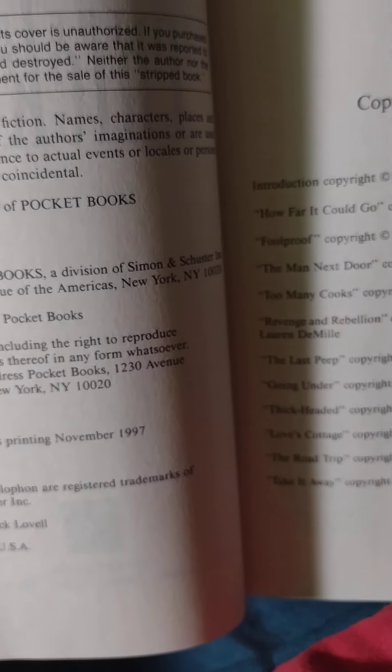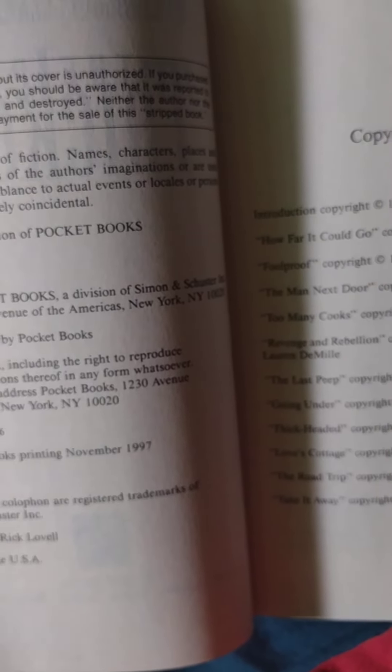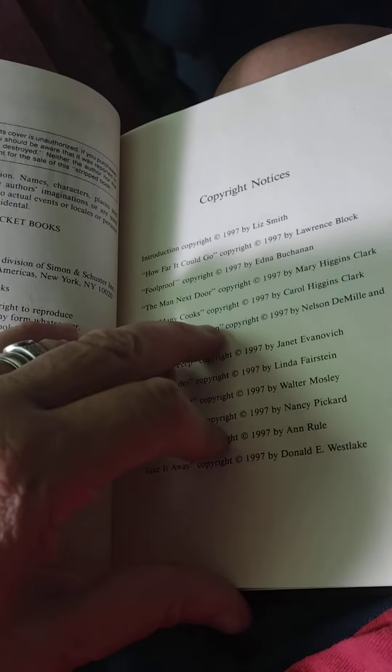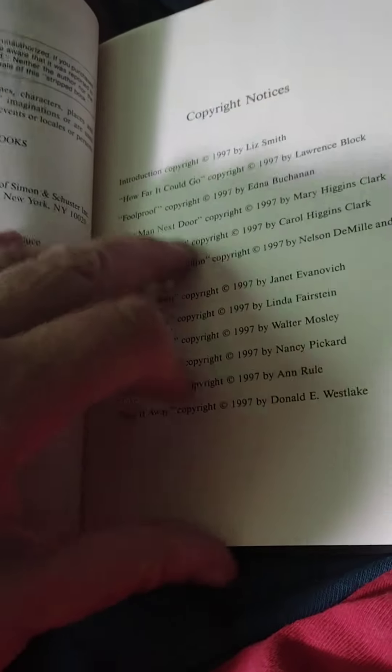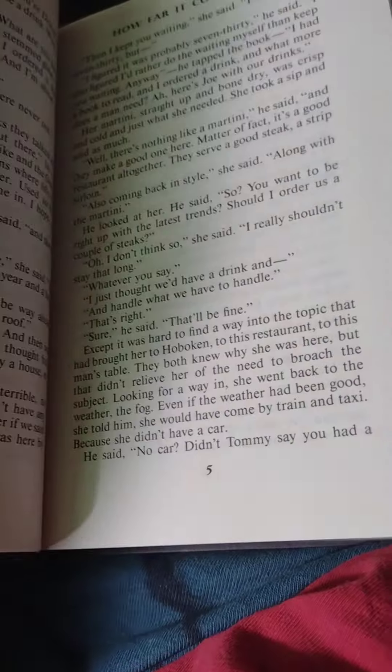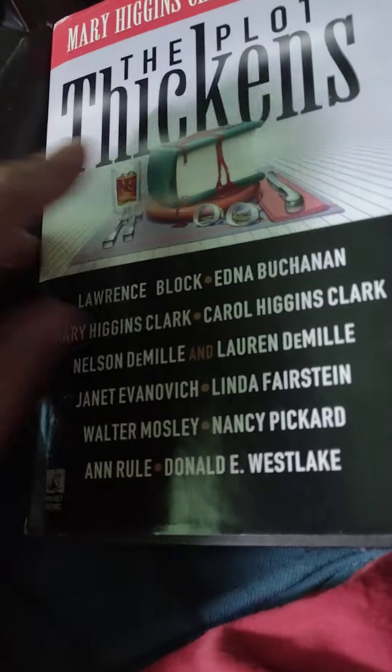And 1997 — so it's 25 years old. It's not a first edition because it has all these other writer stuff in it. And there it is.